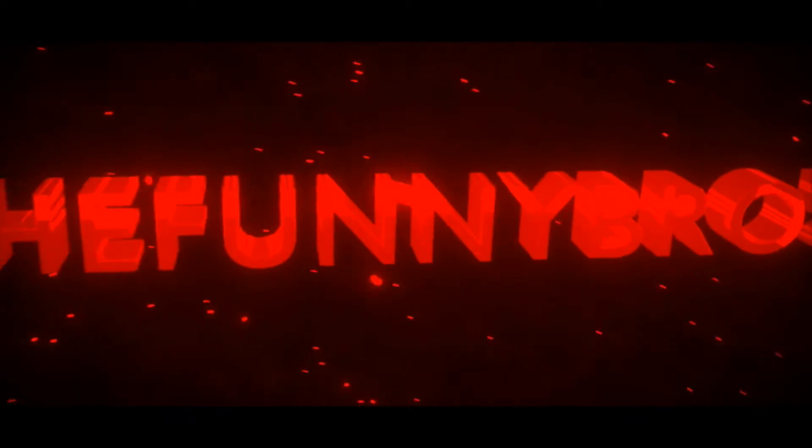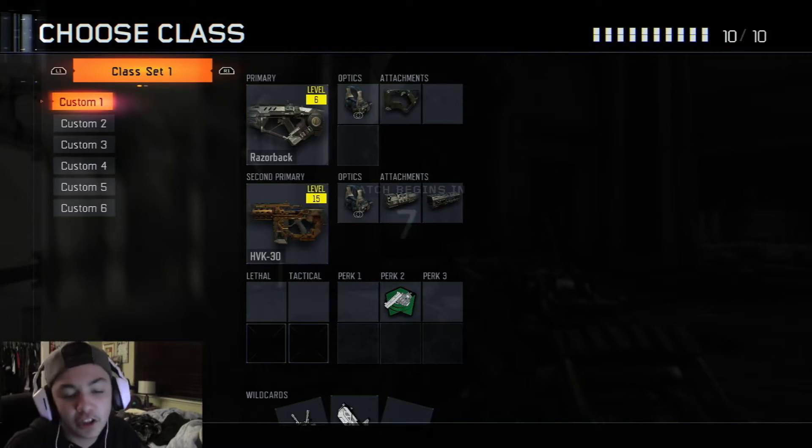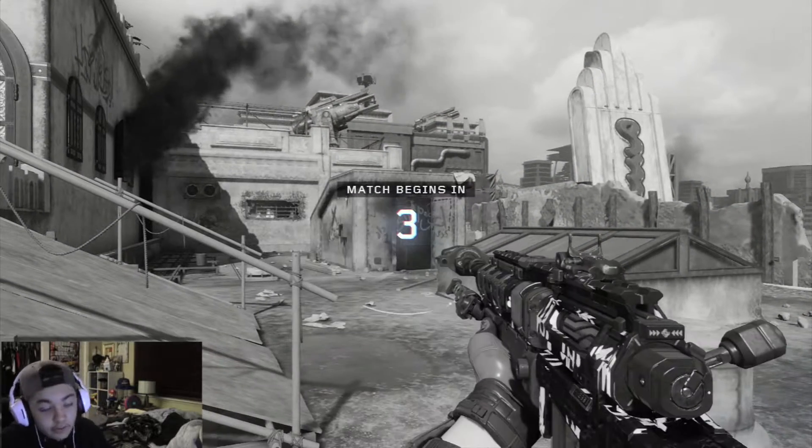One, two, three, go! What's up guys? Funnybro5 here coming at you today with another video. Today we are playing Call of Duty.